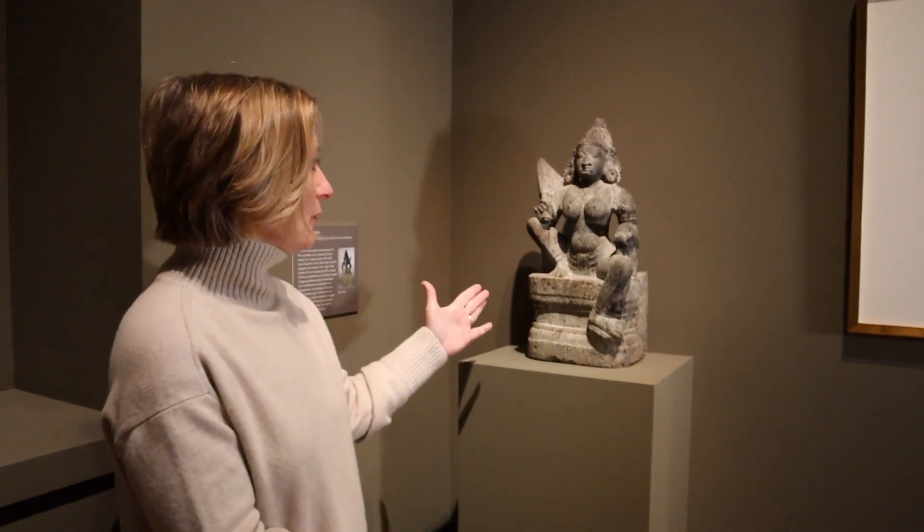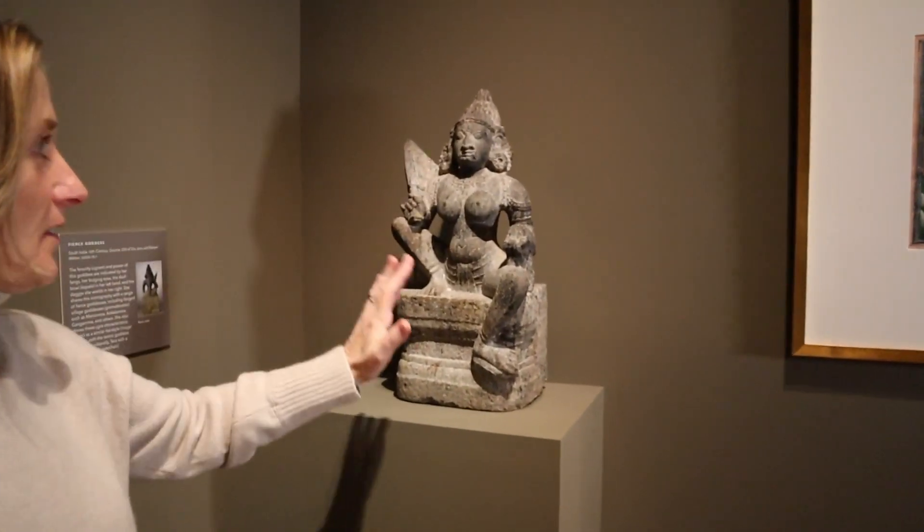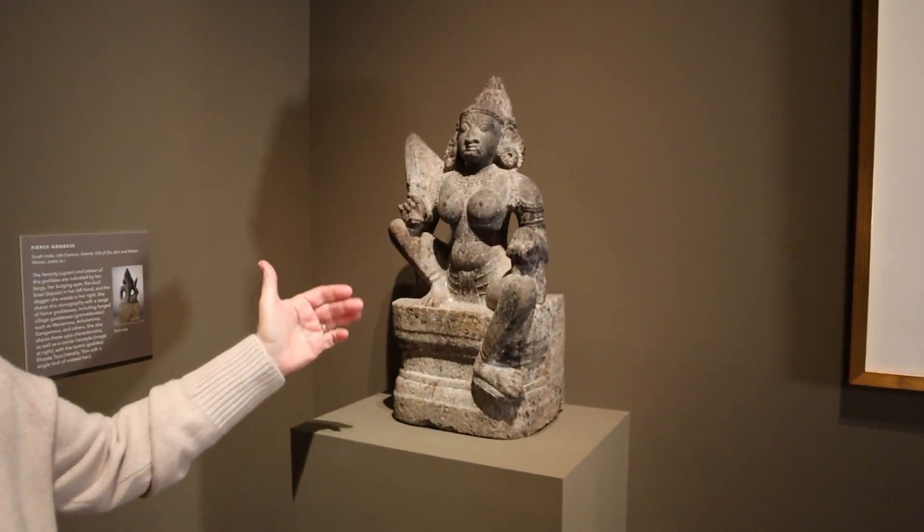IRI faculty members and a PhD student in the Graduate Division of Religion, Aditya Chattarverde, did a lot of research to give new interpretations to some of the objects, but there were some questions we couldn't answer. We know this is a fierce goddess because she holds a dagger and a skull and she has fangs, but we don't actually know who she is, and so research continues. The museum is not just a static place that holds treasures, but a place where active scholarship is always occurring.